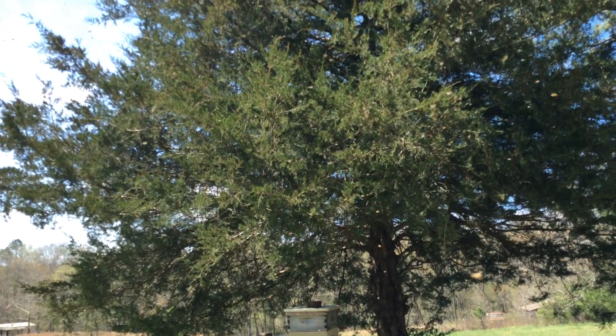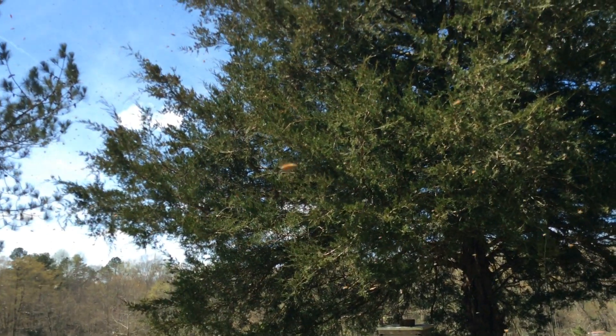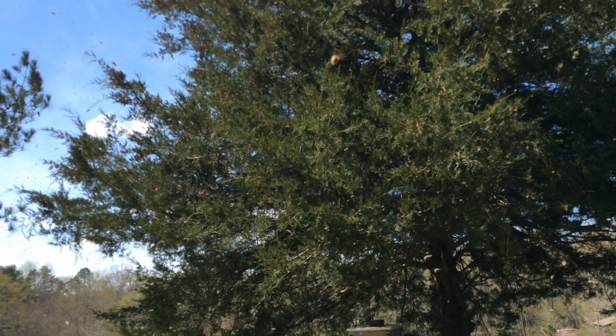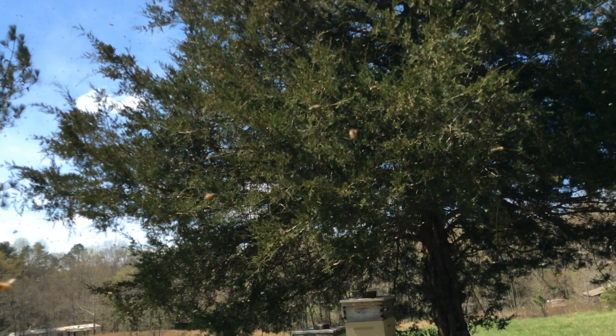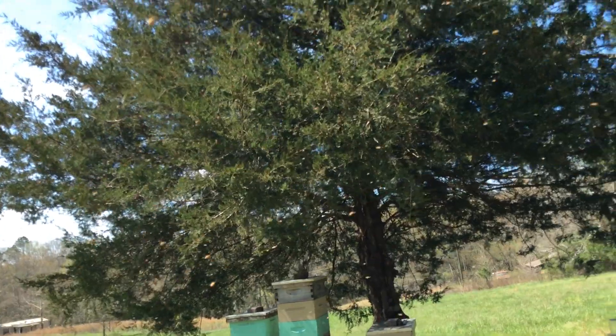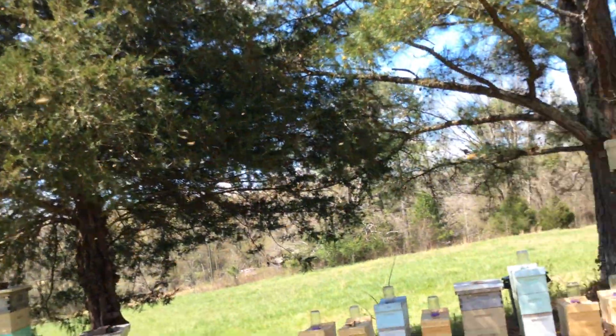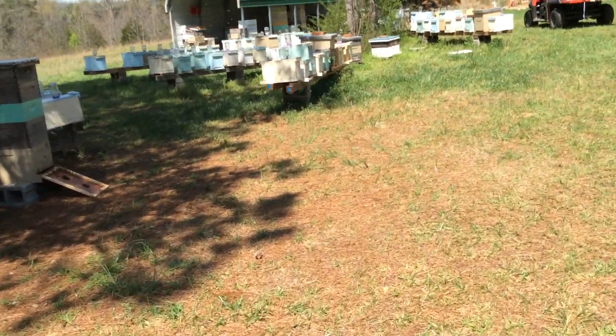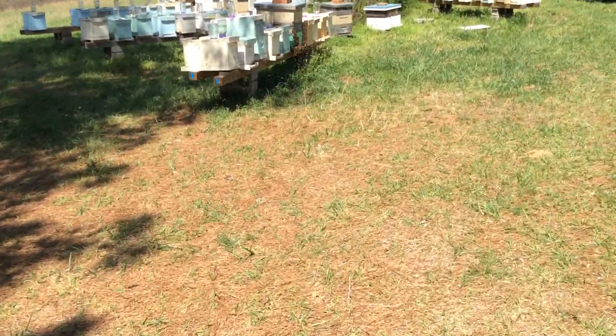I don't see them coalescing on anything just yet, but they are examining this tree and trying to find a place. The queen will come out here in a little bit and join them, and they'll all sit there in that great big clump that we always think of as a swarm. Let's go back and see what kind of progress we have.